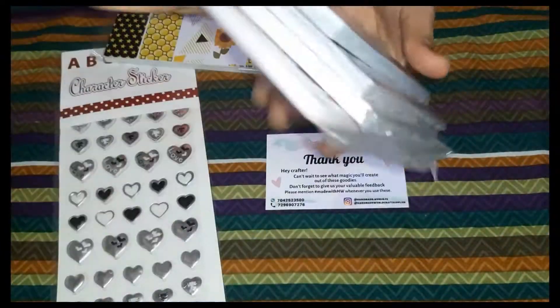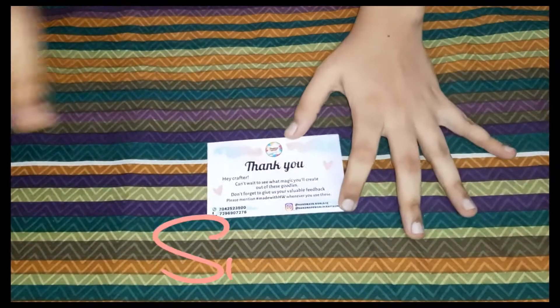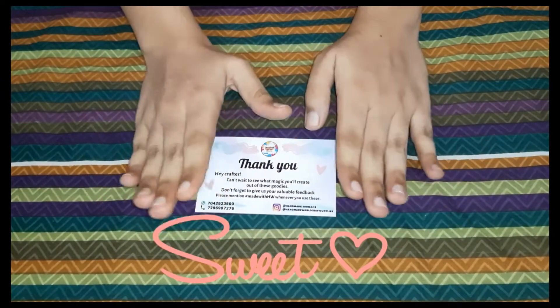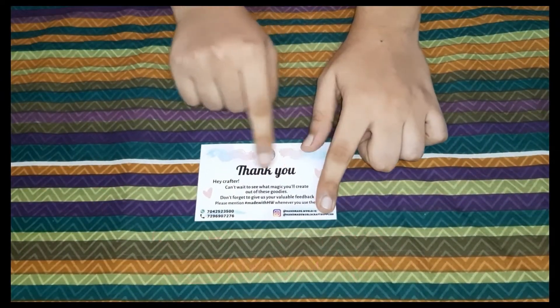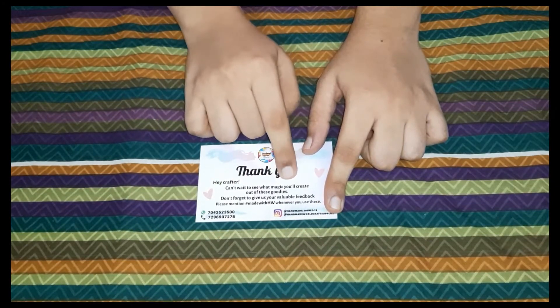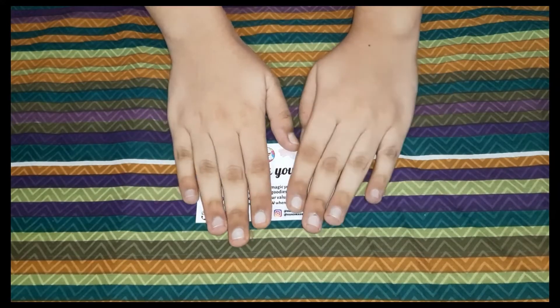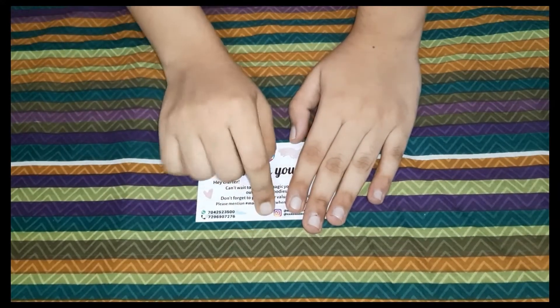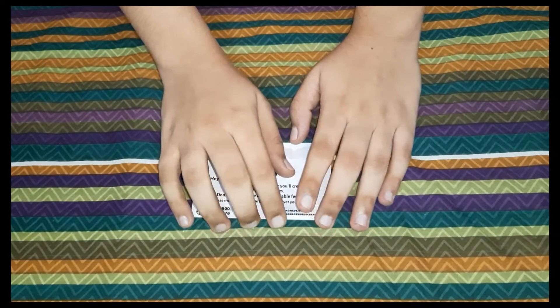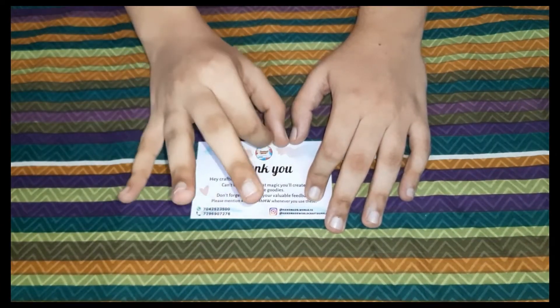When you receive the parcel and you open it, the first thing you will see is this cute little thank you card. It's very sweet of them saying thank you for your purchase. It says a very little message. I will leave the link of this Instagram store down below — do check it out guys.